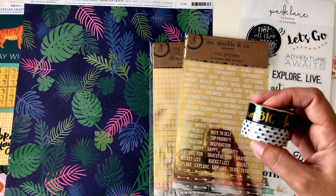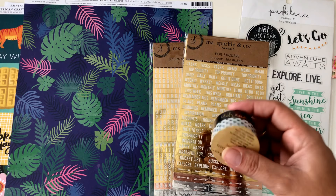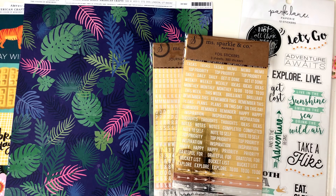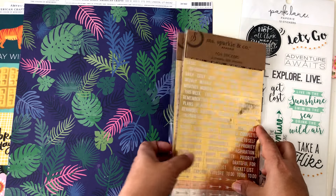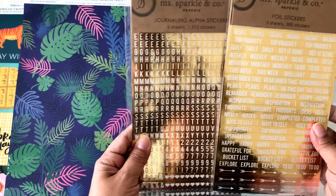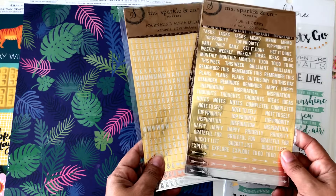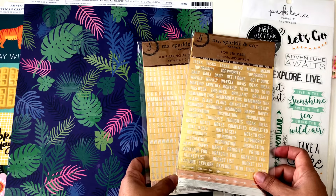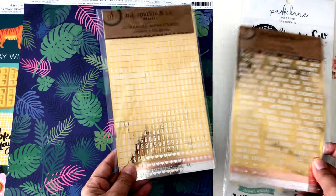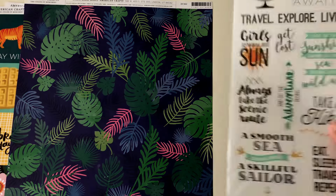I got this two-pack washi tape set because I love the polka dot one — I used to have one but my dog ate it, he got in trouble for that! I also found gold foil stickers — three sheets each — so they might come out to about 98 cents. I'm not sure exactly how the discount works on 99-cent products, but these are perfect for my planner.